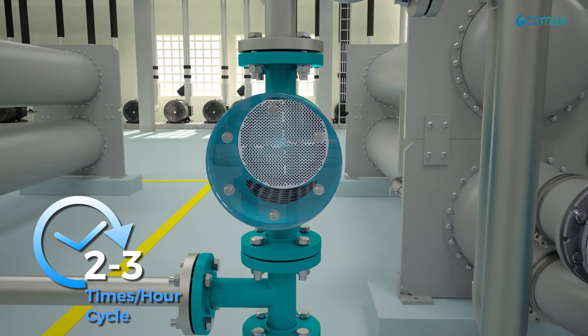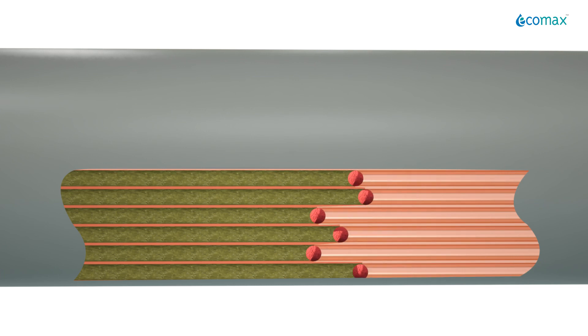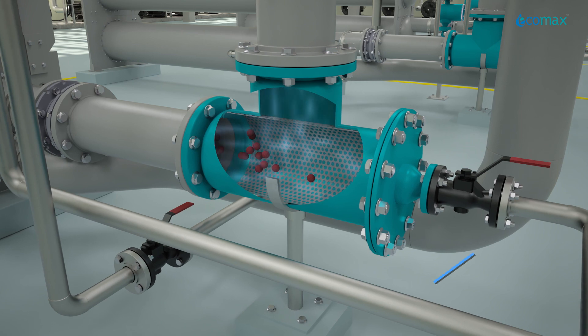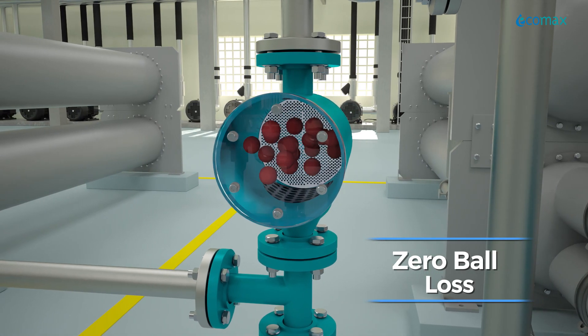Cleaning balls remove fresh deposits from tube surfaces before they settle or stick. The balls are collected back, thoroughly rinsed, and kept ready for the next cycle with zero ball loss.